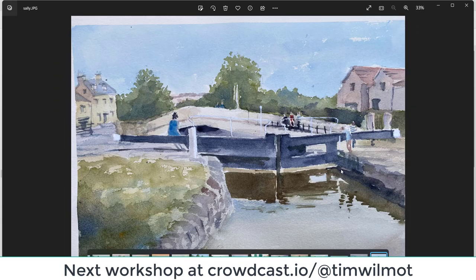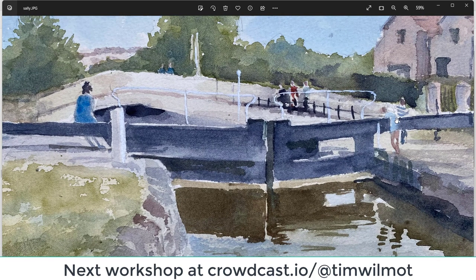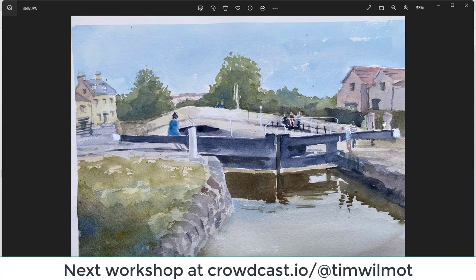Sally — well drawn. You've sort of zoomed in a little bit on the scene. Good figures on the whole. This figure on the right-hand side — perhaps if it were meant to be a child leaning over the arm of the lock gate, make the head just a little bit larger; children have proportionately larger heads. The house on the left-hand side: just watch the perspective a bit, but it's really well painted, nice and fresh. Love the greens, nice reflections — well done, Sally.